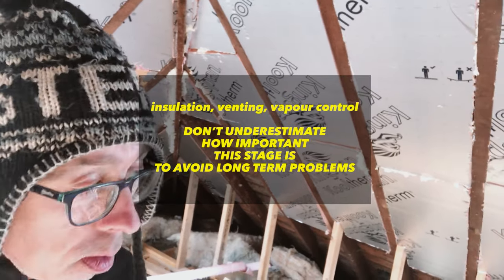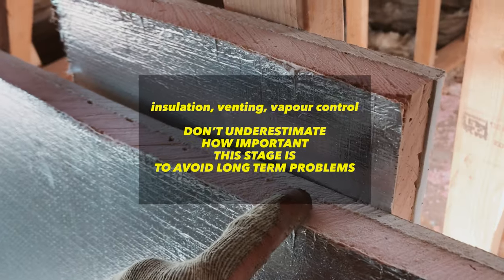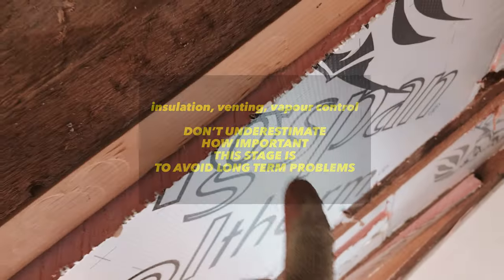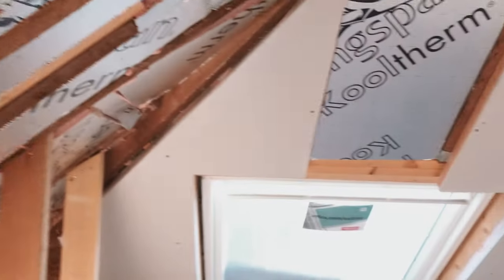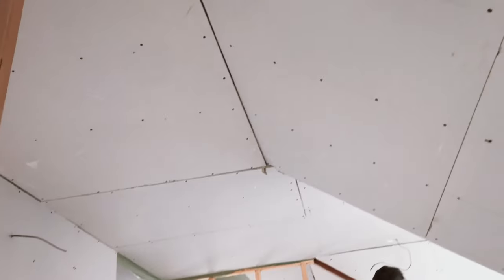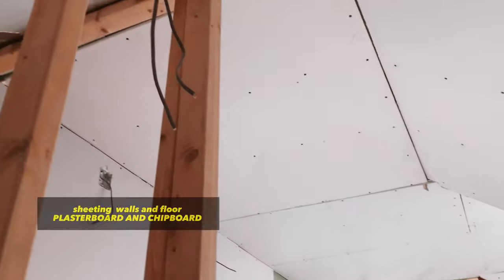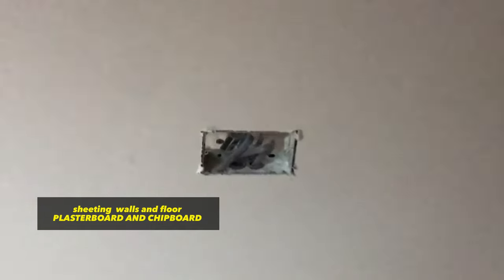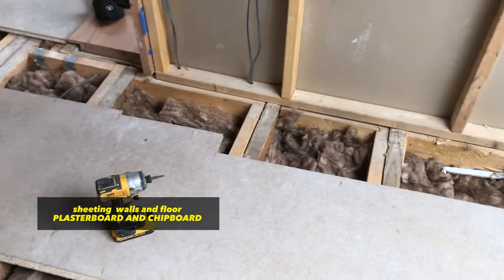The insulation was a two-part process with rigid insulation between the rafters and then insulated plasterboard over the top to meet the building regulations requirements. The insulation qualities in that room are amazing — it's very, very warm. Then it was a case of plasterboarding the walls and putting chipboard floor down on the levelled floor.